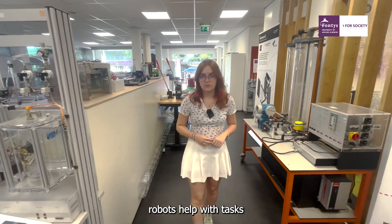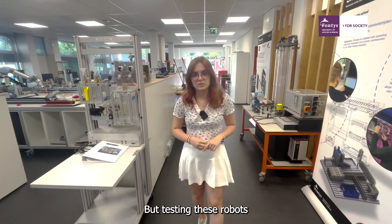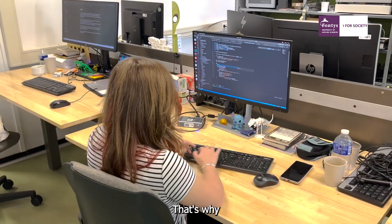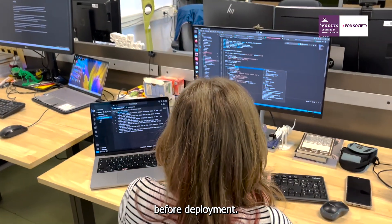In modern agriculture, robots help with tasks such as picking strawberries or transporting crops, but testing these robots can be potentially dangerous if something goes wrong, costly and time-consuming. That's why I'm developing a simulation tool to safely test and monitor robot behavior before deployment.